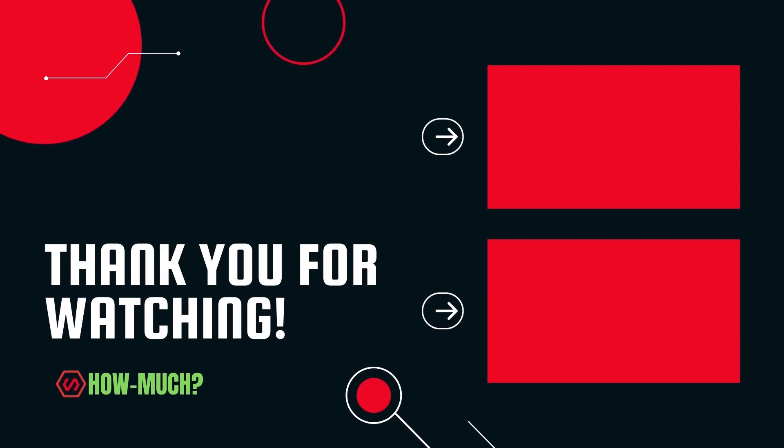Thank you guys for watching. Don't forget to like, comment, and subscribe. Let me know who the next YouTuber you want me to cover next.